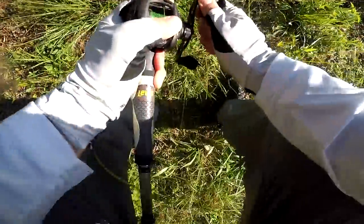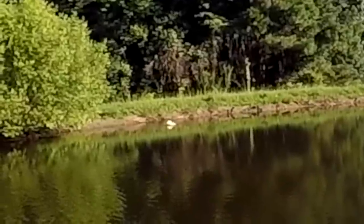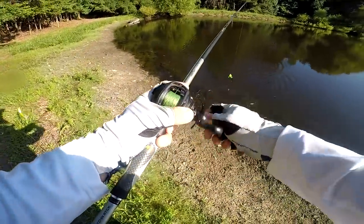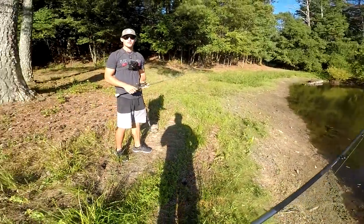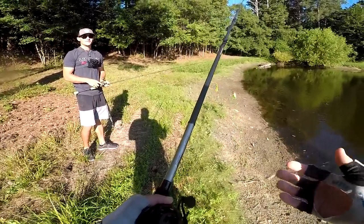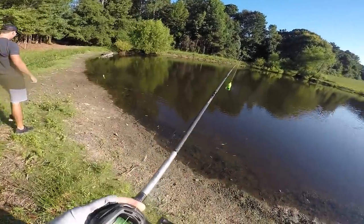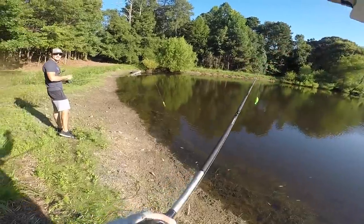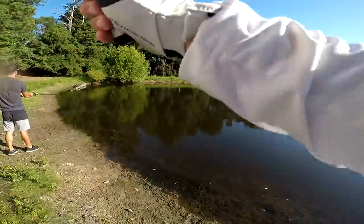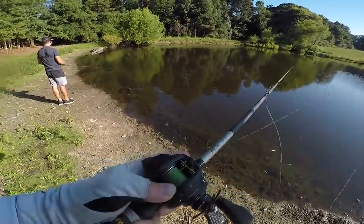Oh my god, I'm on the turtle! I switched up my retrieve — I was straight retrieving it and then I just kind of worked it. That sounded like a tank, like a trophy bag — it shocked me, I wasn't even prepared. I landed on land and dragged it into the water, popped it twice and it got absolutely annihilated! Got a backlash now — what kind of world are we living in where the turtle has gotten more action than the frog?